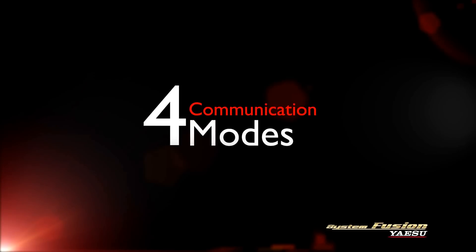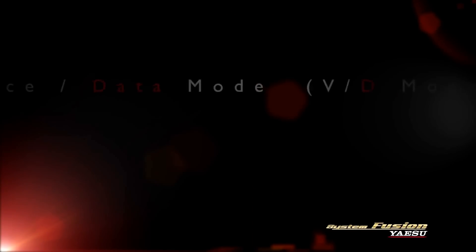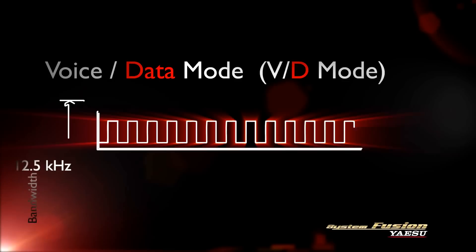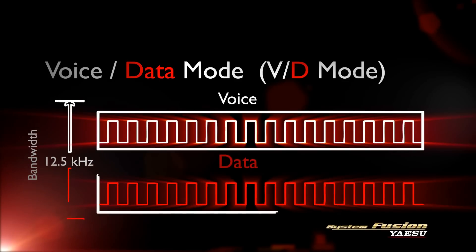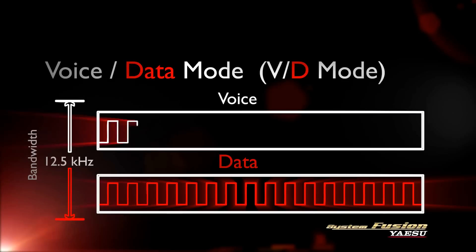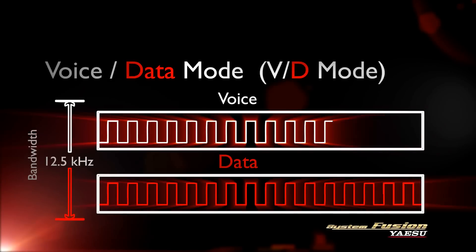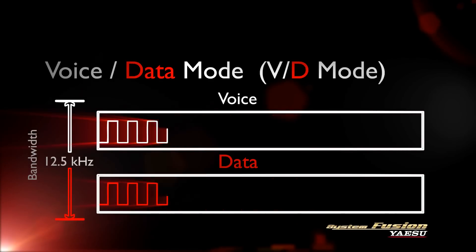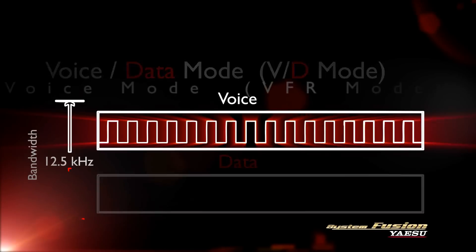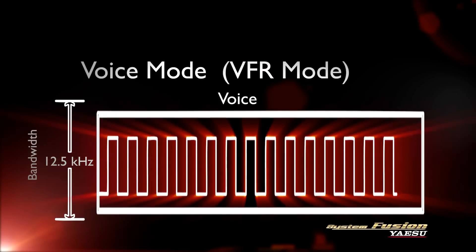System Fusion has four communication modes. In the Voice Data, or VD mode, half of the 12.5 kHz bandwidth is used for digital voice, while the other half is used for data. This standard C4FM FDMA digital mode provides the ideal balance of error correction and sound quality with the digital clear voice technology developed for C4FM digital.